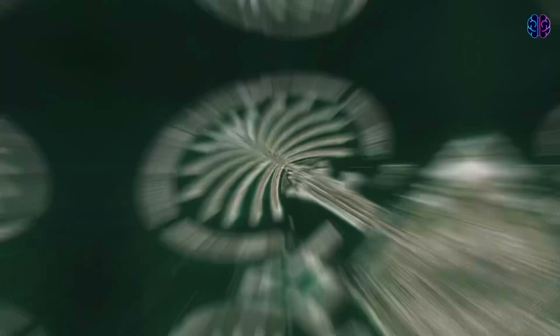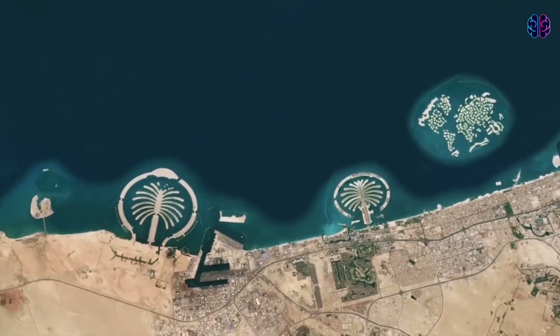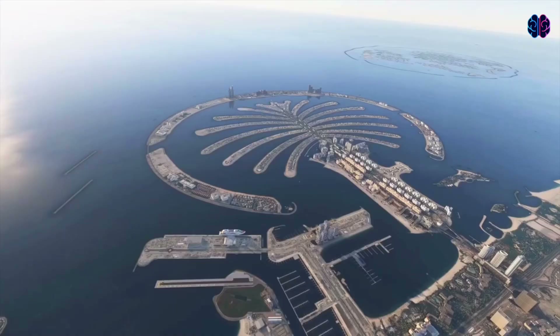And that's it. Let us know in the comments below if you visited one of these Dubai artificial islands, and if you didn't, would you like to?